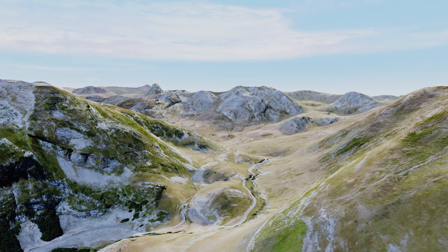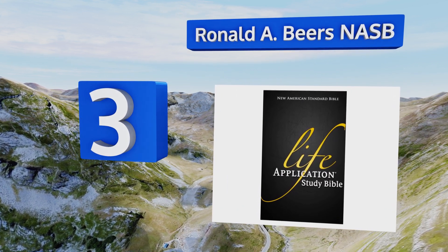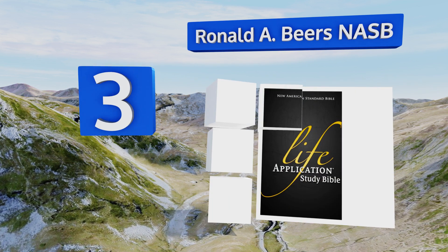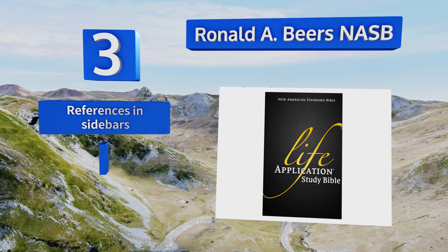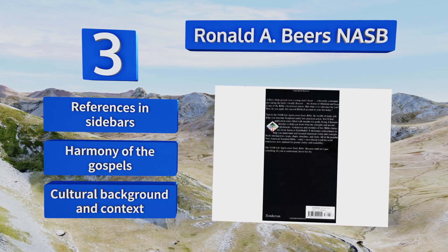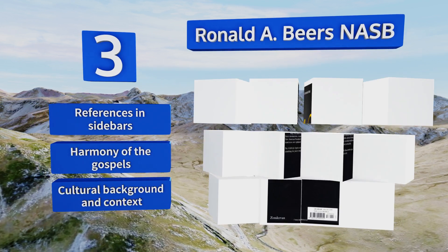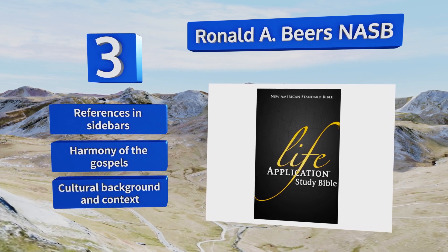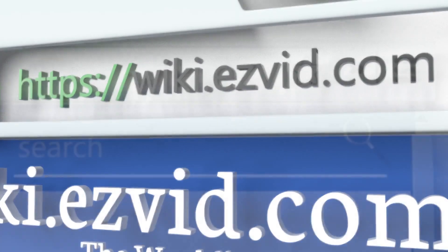Nearing the top of our list at number three, the Ronald A. Beers New American Standard Bible represents an entirely literal, word-for-word translation that helps you transform the word into daily action as you uncover the relevance and applications of scripture. To bring the book to life, the authors offer over 100 character sketches. It includes references inside bars, a harmony of the gospels, and cultural context.